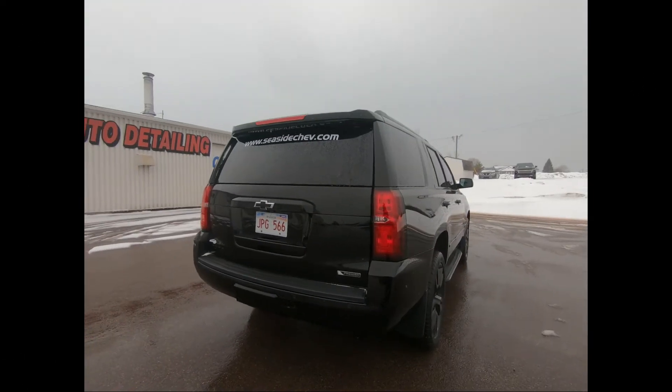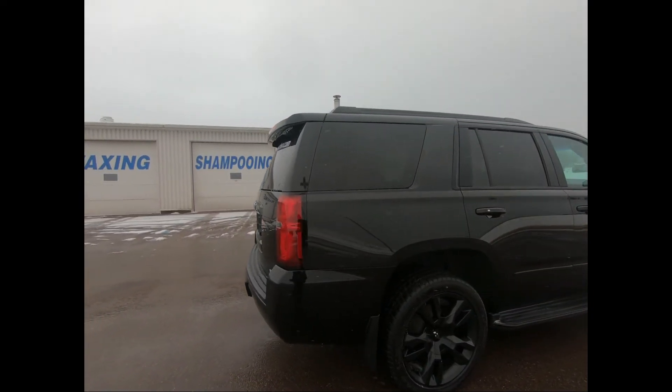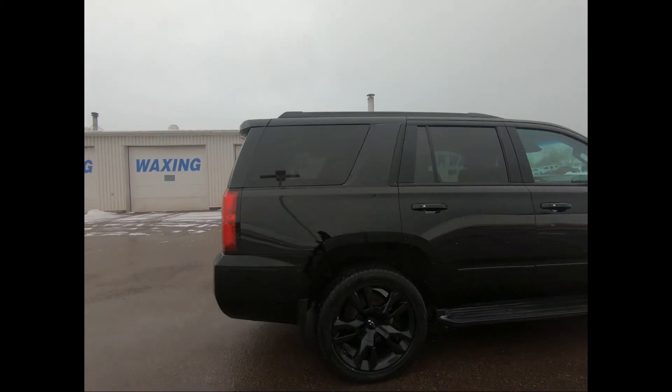It's powered by a 6.2 liter V8 engine with a 10 speed electronically controlled automatic transmission with overdrive and tow haul mode.